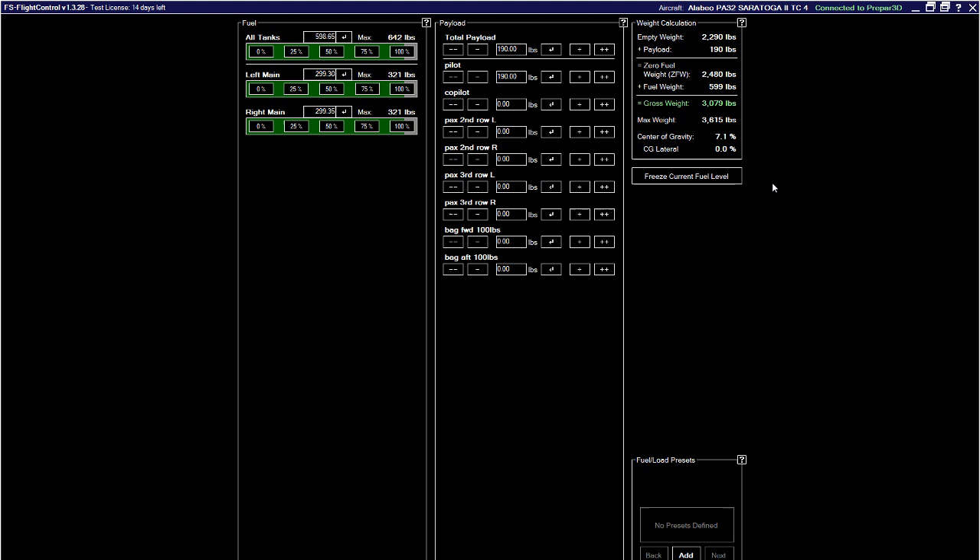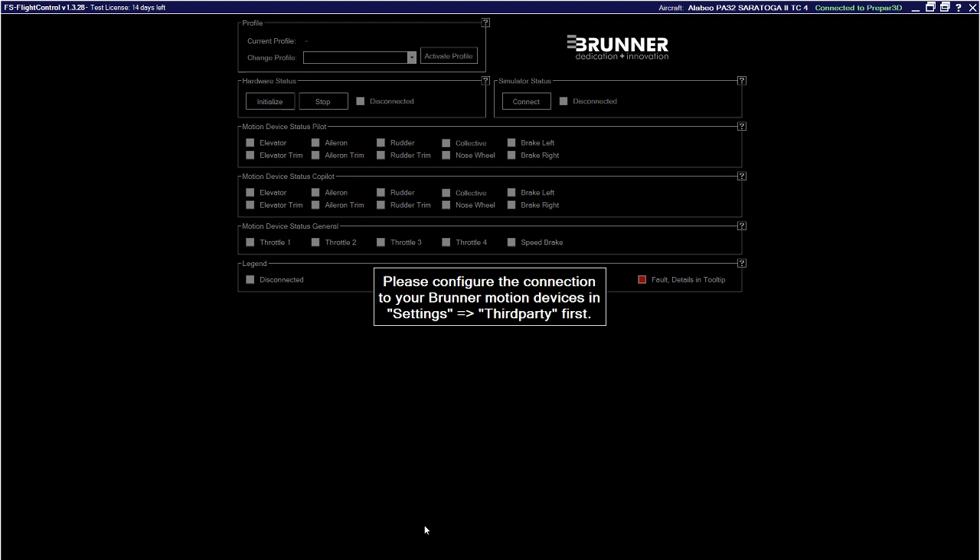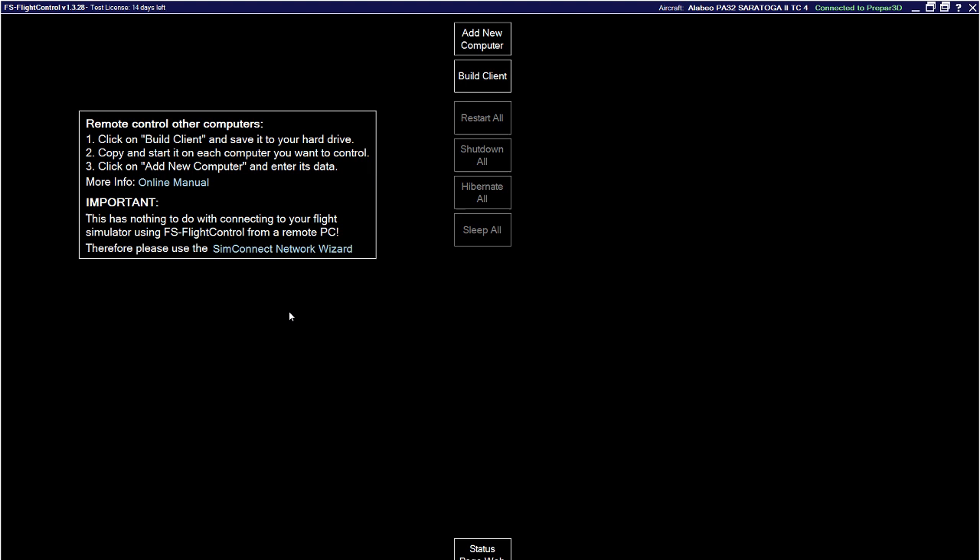You can push back the plane to wherever you need. There's a 'Motion' tab — I believe this is used for full-motion setups if you have a custom cockpit on hydraulics. Under 'Network,' some people have sophisticated simulators where individual computers control various components. If each of those computers boots straight into its respective application, you can manage and power on/off all those computers remotely from this screen.